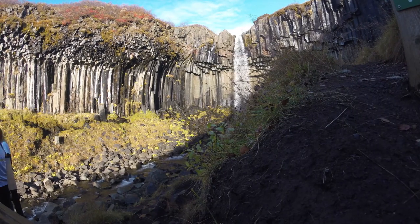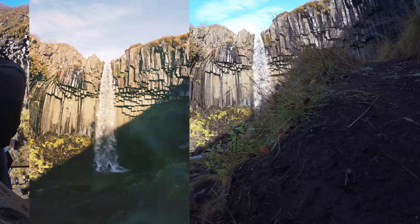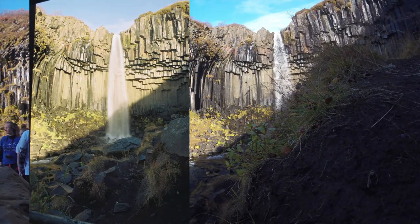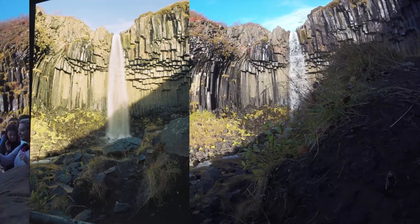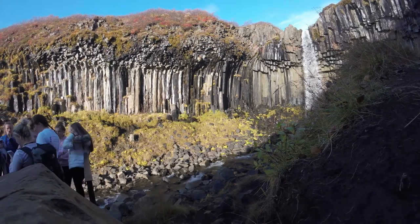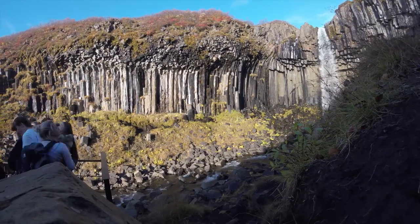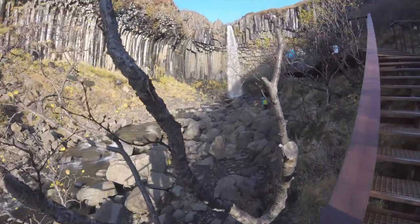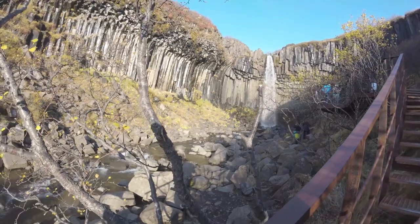This is intrusive basalt. So it's igneous rock, but it's cooling inside the Earth rather than actually on the Earth's surface. So instead of those aa's and other kind of random lava flows, you get these very predictable, very regular patterns as the lava crystallizes. This is the way the plunge pool recedes as it kind of carves out underneath — you get that undercutting and that rising up and arcing, almost like a cathedral.